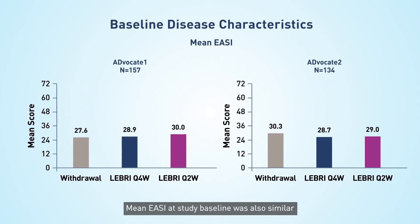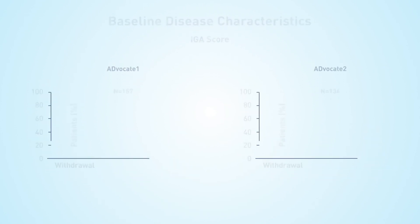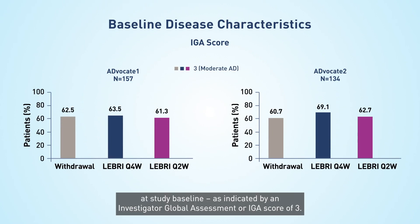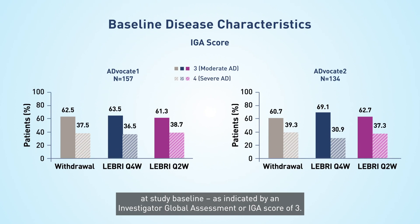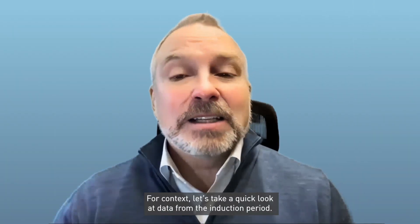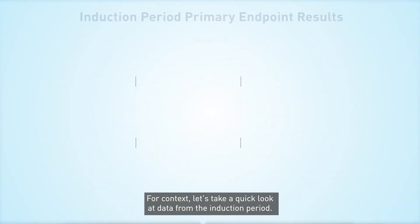Mean EASI at study baseline was also similar across trials and across treatment arms. Most patients presented with moderate disease at study baseline as indicated by an Investigator Global Assessment, or IGA, score of 3. Mean pruritus NRS score at study baseline was similar across both trials and between the Lebrik and withdrawal treatment arms.